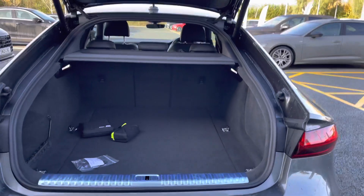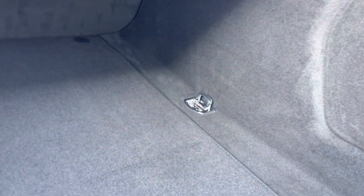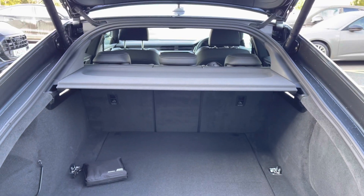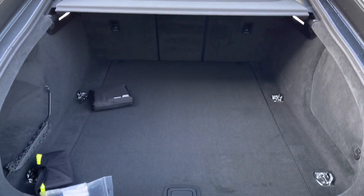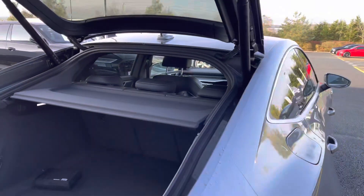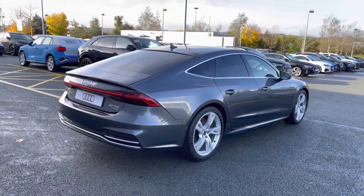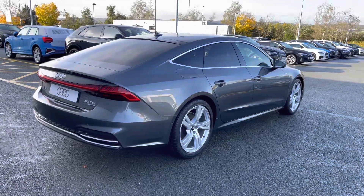The boot lid is power operated, so it will open and close automatically by pressing the key fob button twice. The A7 also has a very spacious boot with plenty of room for large shopping bags and suitcases. The boot lid will also close automatically, perfect for when your hands are full.